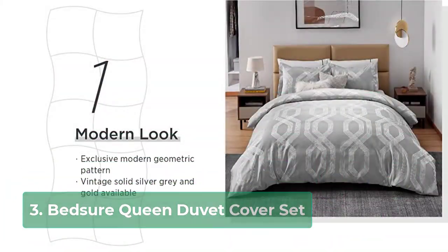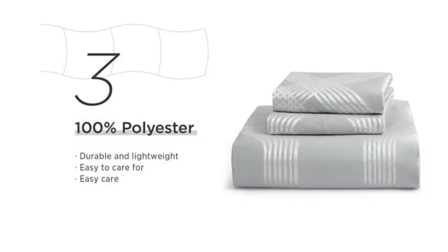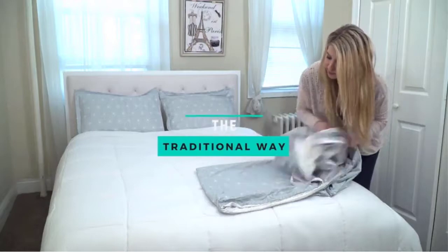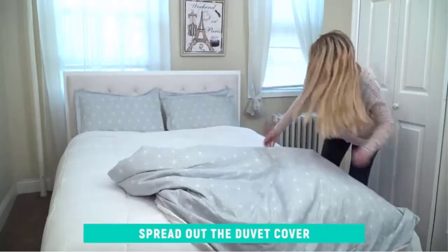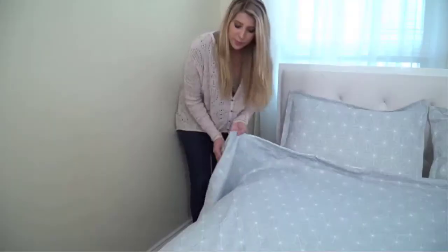PHF 100% Cotton Duvet Cover King Size, Waffle Weave Duvet Cover Set. PHF waffle duvet cover set is made of 100% cotton — waffle woven design on the surface and 100% cotton percale on its reverse, which is ultra soft, safe, and skin friendly for all gentle skins.